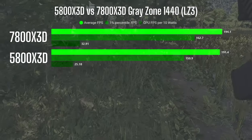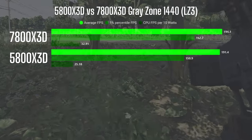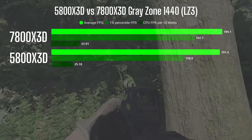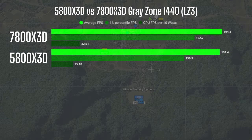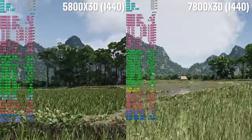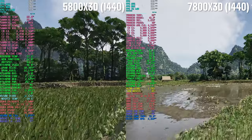When I got out to LZ3 in 1440, the same trend continued, but with even smaller gaps. There was only a 1.4% difference in average FPS, a 7.82% difference in 1% low FPS, and a 31% difference in CPU FPS per 10 watts. The main difference between the two is the efficiency of each chip — how much power it's drawing for the performance you're getting.